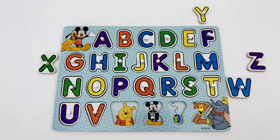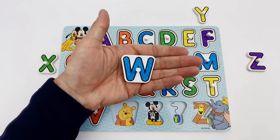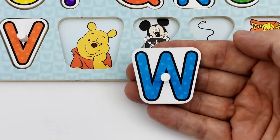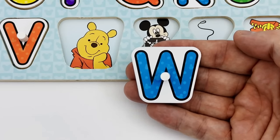W is the letter we are looking for next. Do you see the letter W? Great job — here is the letter W. The letter W is blue. W is for Winnie the Pooh.